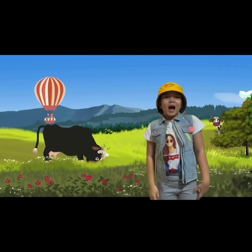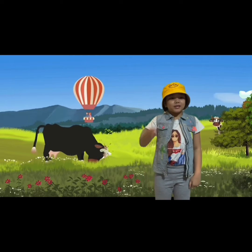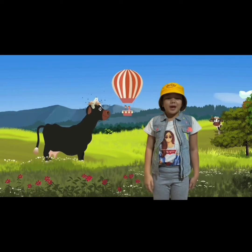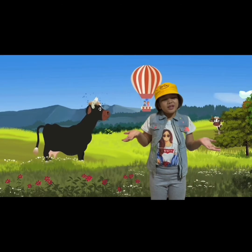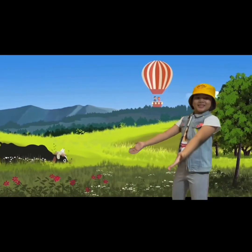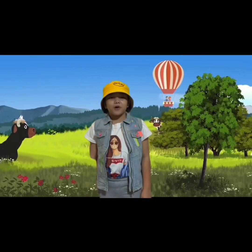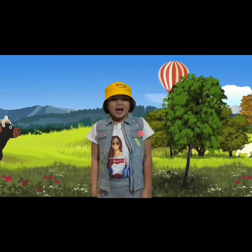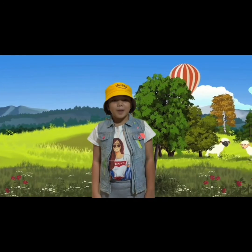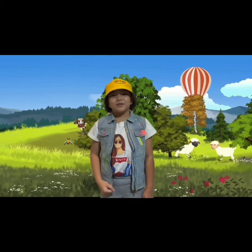Hi guys! I'm back! So today, come join me as we see the beautiful grassland and meet the farmer's best buddy. Do you know what it is? It's a carabao! Carabao, known as the Pinoy's farmer's best buddy. A carabao, or calabao in Tagalog, is a domestic buffalo endemic to the Philippines.